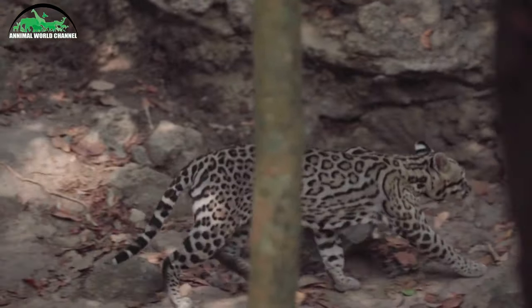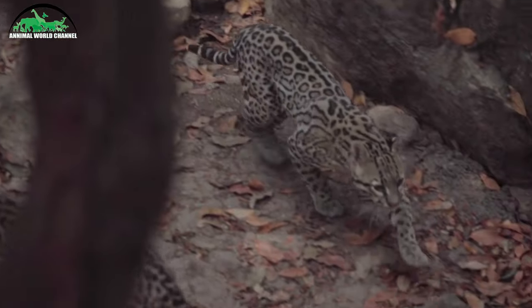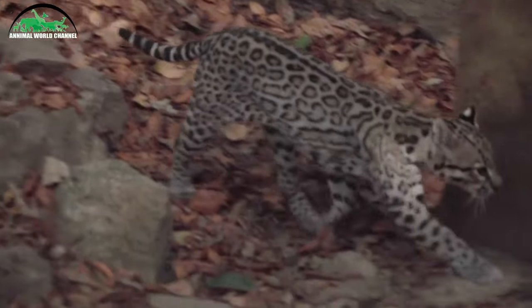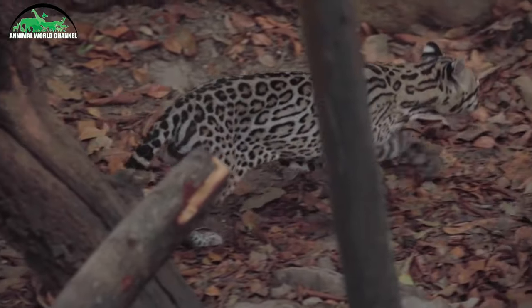C'est un bon grimpeur, comme le puma, plus grand, avec lequel il partage la majorité de son aire de répartition. Son odorat est très développé. L'oslo dort la tête reposant sur ses pattes antérieures étendues, comme un chien. C'est le seul félin à dormir ainsi.